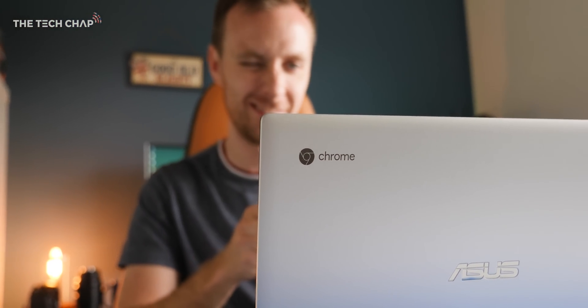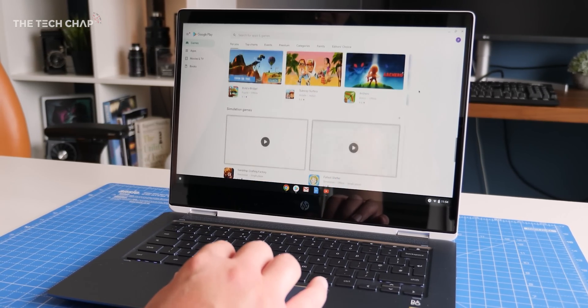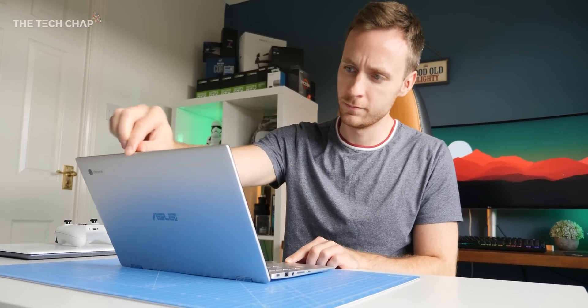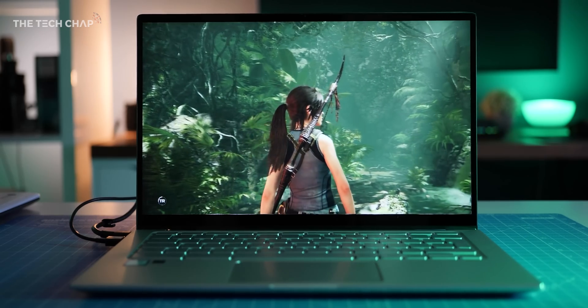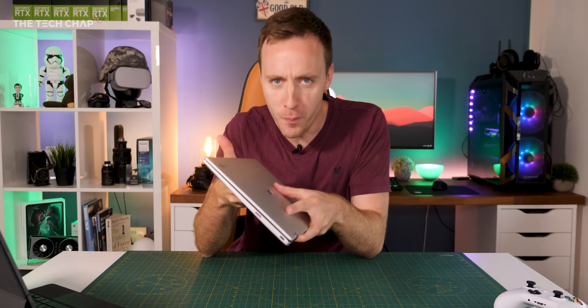I'm sure you guys know what a Chromebook is, but basically they run Chrome OS, which means nearly everything you do is online or in the cloud. But importantly, most of these laptops are pretty affordable. This new Asus model is about £550, which is one of the more upper-mid-range models, whereas this HP is around £450.